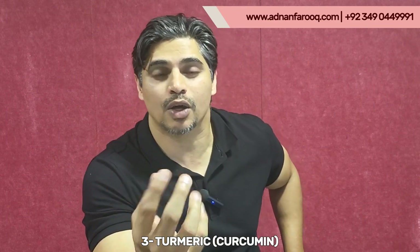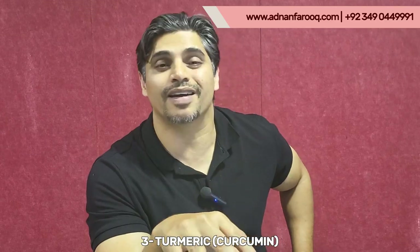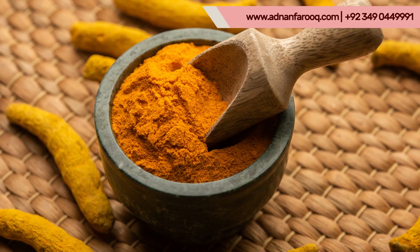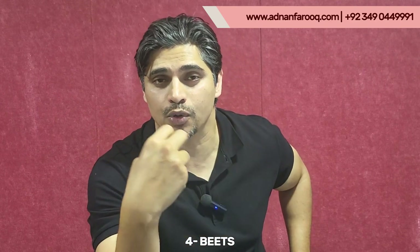Number three: turmeric, or haldi. Its active compound is curcumin, which addresses inflammation. You should add it into your diet and make sure you have it on a daily basis.